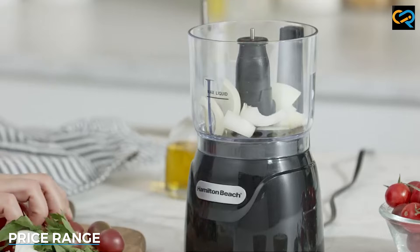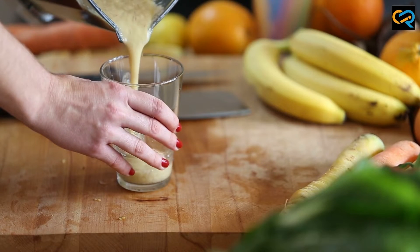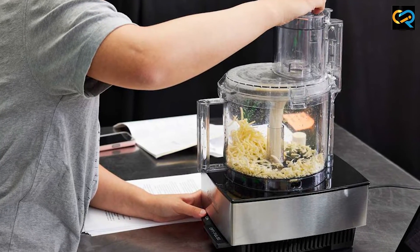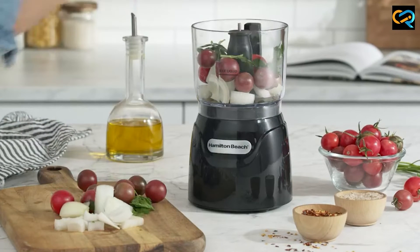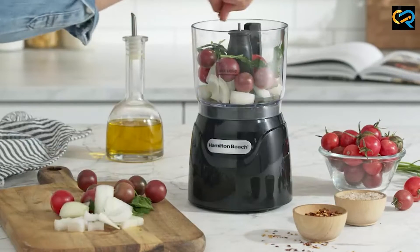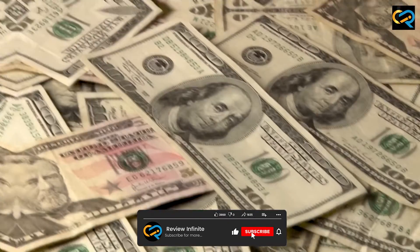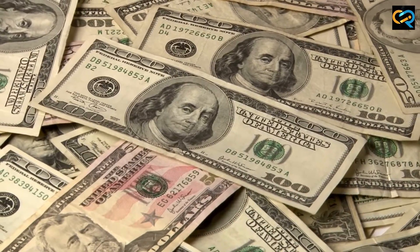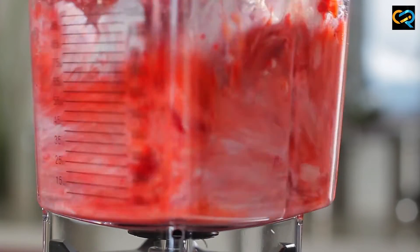Another important factor to consider when choosing between a food processor and a blender is the price range. Generally, food processors tend to be more expensive than blenders due to their multiple functions and attachments. However, there are also high-end blenders that can be just as pricey as food processors. It is important to set a budget and compare the features and functions of different models to find the best appliance that fits your needs and budget.